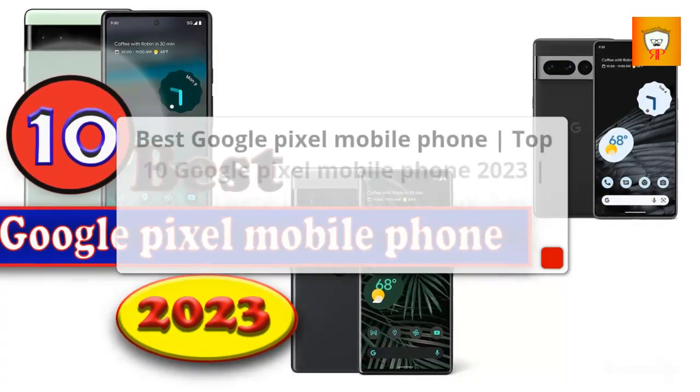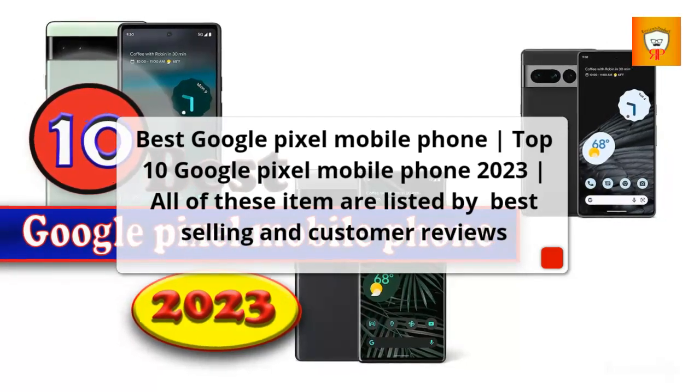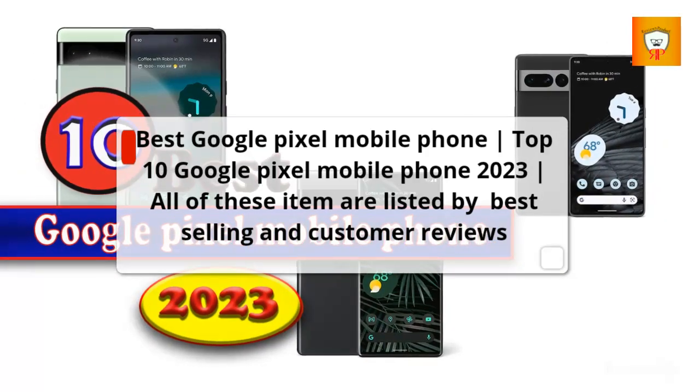Best Google Pixel Mobile Phone. Top 10 Google Pixel Mobile Phone 2023. All of these items are listed by best-selling and customer reviews.